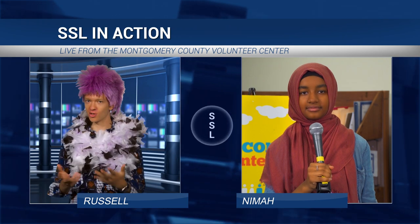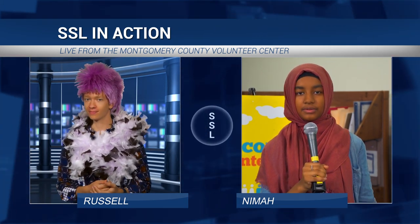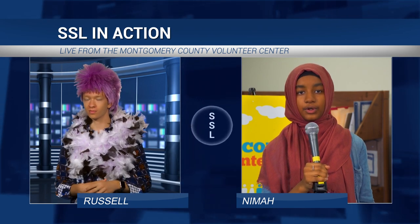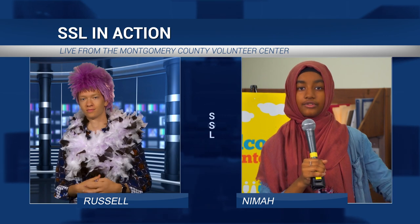Can students find their own SSL opportunities that are not on the volunteer center list? That shouldn't be a problem, but it does require pre-approval with a special MCPS form before the service begins. When is the best time to earn SSL hours? Anytime really — some students get their hours after school, during the weekend, during breaks, or even over the summer.